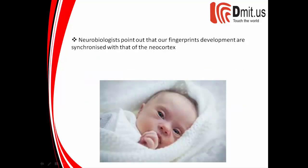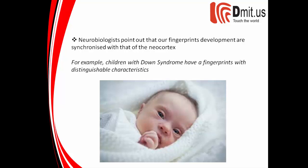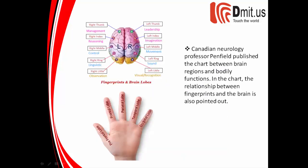Neurobiologists point out that our fingerprints' development is synchronized with that of the neocortex. For example, children with Down syndrome have fingerprints with distinguishable characteristics. Canadian neurology professor Penfield published a chart between brain regions and bodily functions, in which the relationship between fingerprints and the brain is also pointed out.